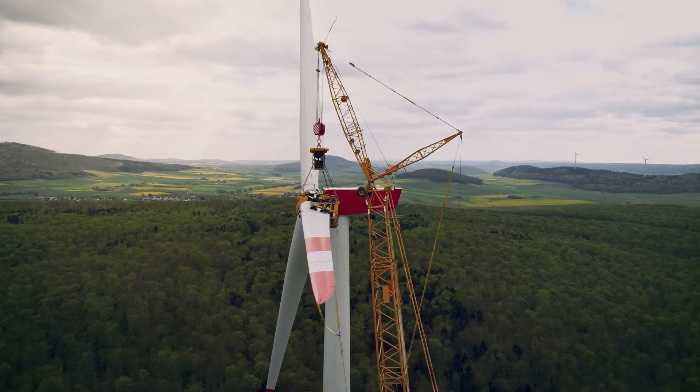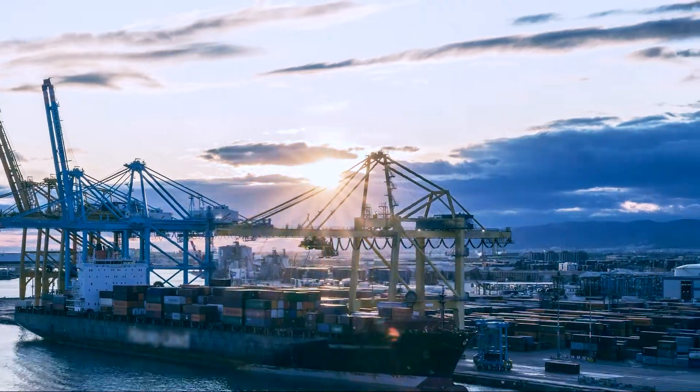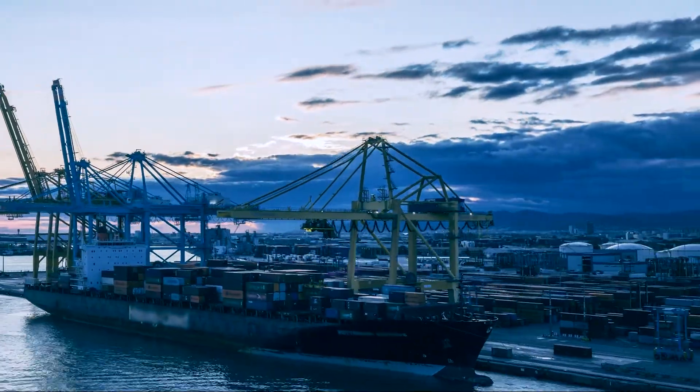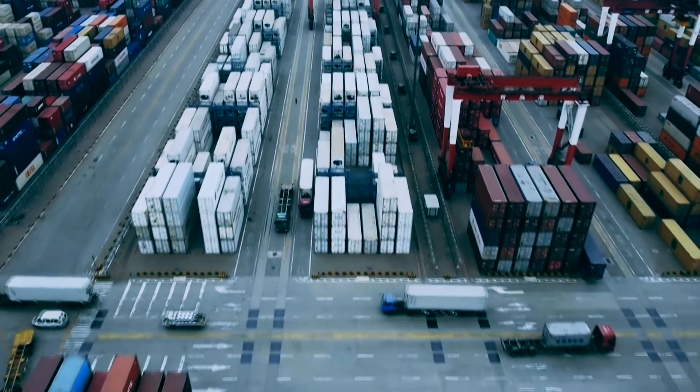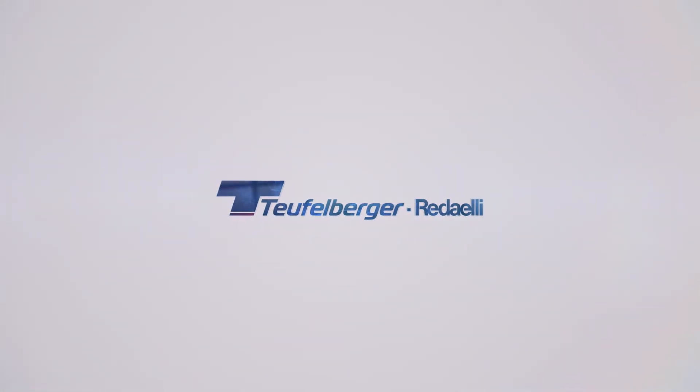Whether for wind turbines, cranes in ports or on construction sites, SightConnect offers you expert knowledge and support via live stream on site. SightConnect — Teufelberger Radeli.